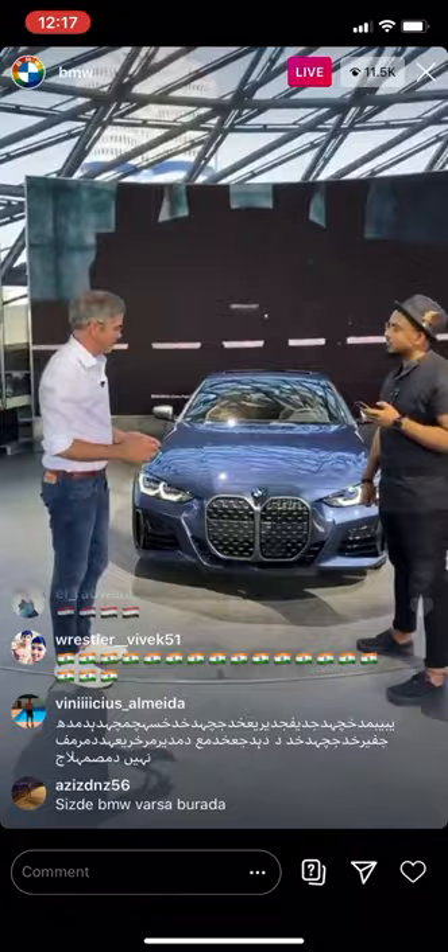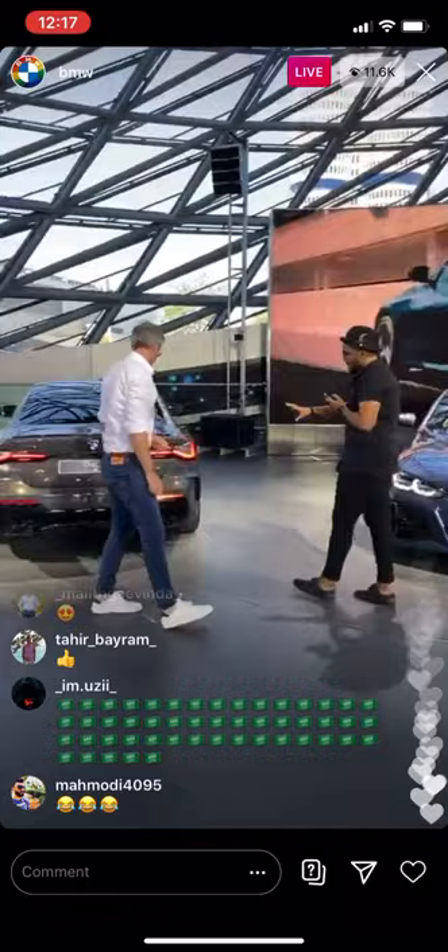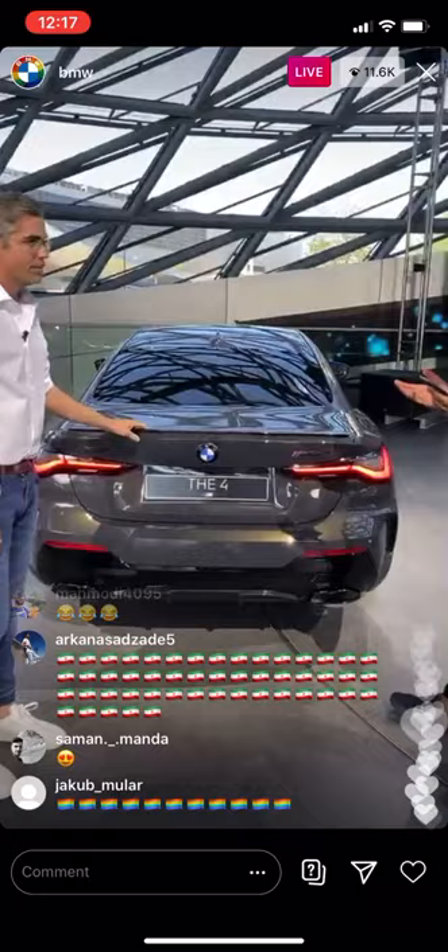And of course you can have this in alloy matte. Over there we have parts made of carbon, and also the mirror caps are made out of carbon. I have a question from the community — you guys are asking: who is the car made for? Who is the customer for this car?